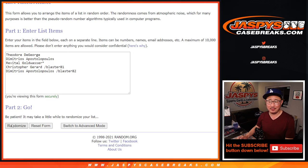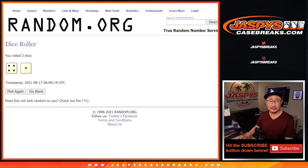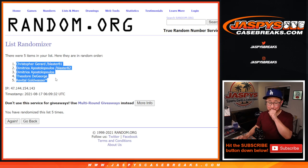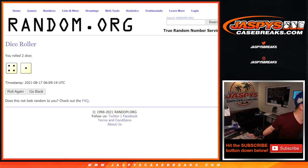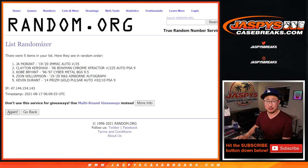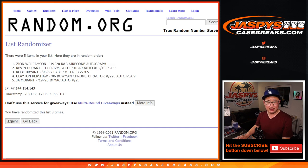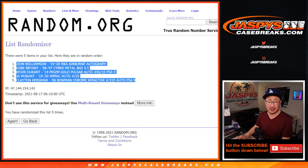Your names first — randomized. Getting all choked up here, Christopher down to Revital. 4 and a 1, five times for the hits. The Zion on top, the Kershaw on the bottom.